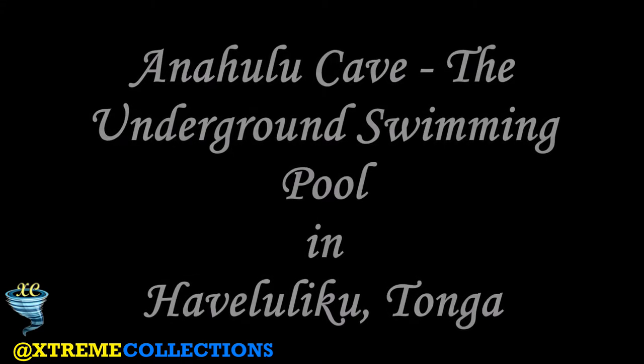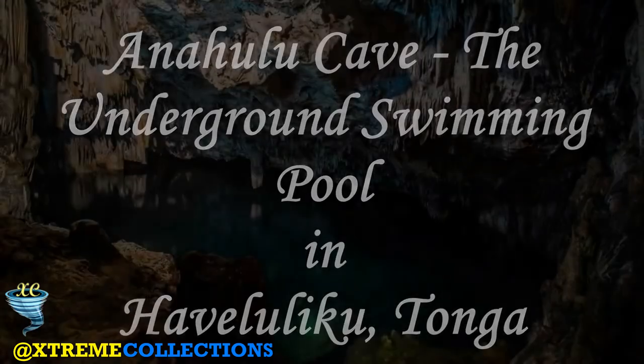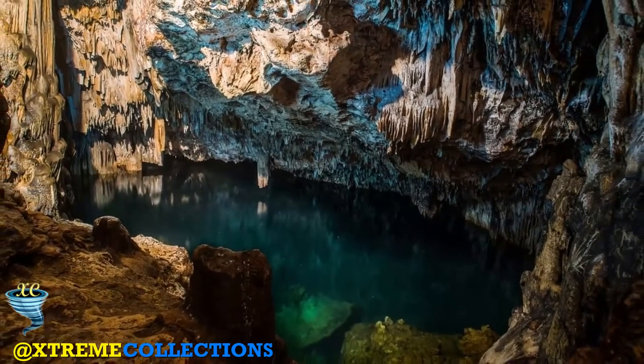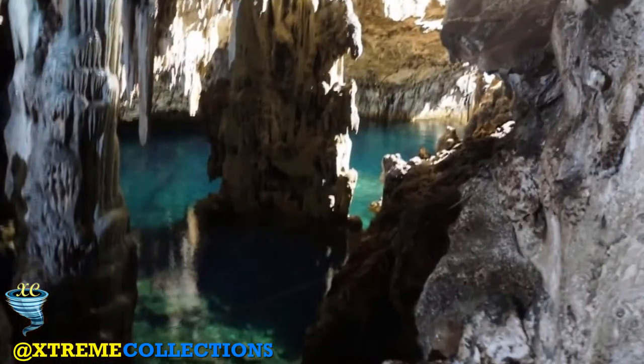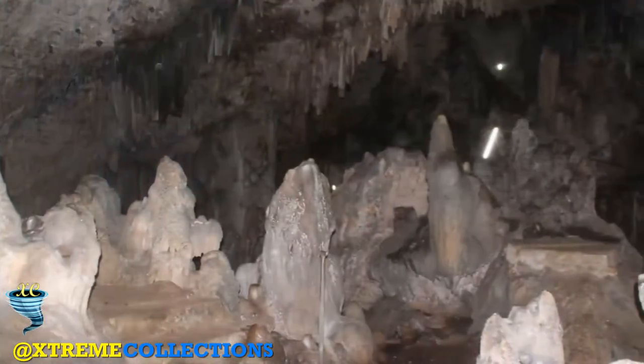Anahulu Cave — the underground swimming pool in Haveluluku, Tonga. Located in Haveluluku on the eastern side of Tongatapu, Anahulu Cave is made up of a network of large limestone caverns, as well as Tongatapu's only freshwater pools.